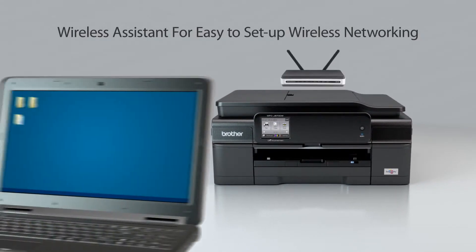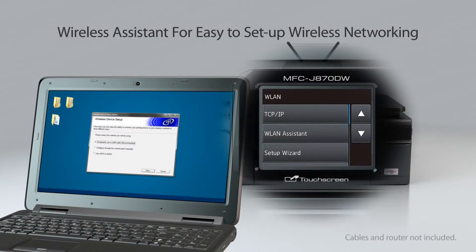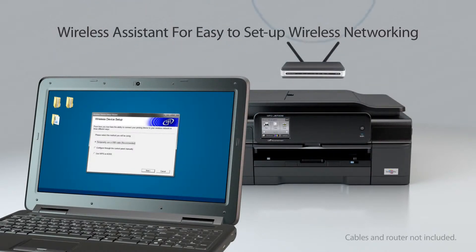You'll be amazed how simple it is to set up the machine on your wireless network with the built-in wireless assistant. You don't even need to enter your password or connect to your network with a USB cable.